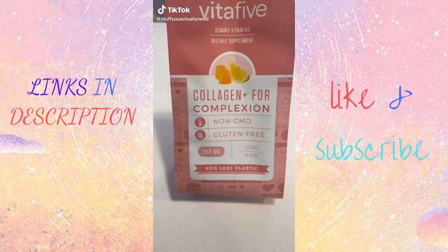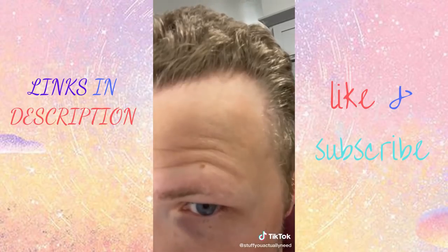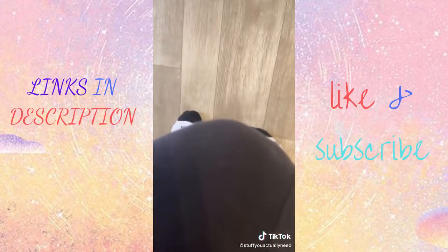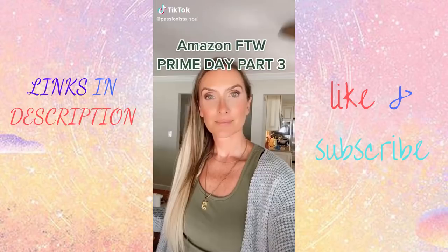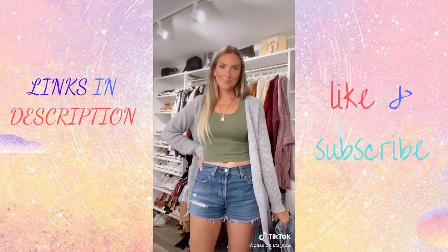Stuff on the internet you actually need. Did you know that collagen is one of the most abundant proteins in the human body? It plays a huge role in aging and the quality of your skin and hair. If you have bumps on your arms, wrinkles, sore joints, or know somebody with a receding hairline, just take two of these a day to reverse those effects.